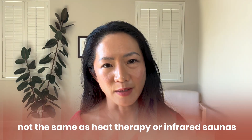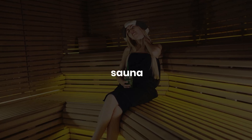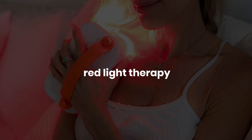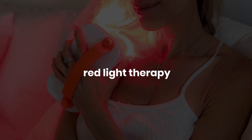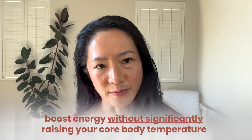One thing to be clear on: red light therapy is not the same as heat therapy or infrared saunas. Saunas work by heating up your body and making you sweat. Red light therapy works at the cellular level to boost energy without significantly raising your core body temperature. Some researchers suggest not using red light therapy inside saunas because heat may actually blunt its effects. So if you use both, space them apart by a few hours.